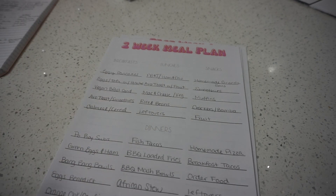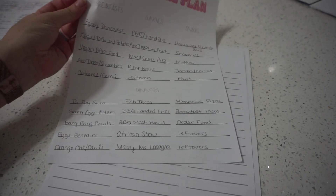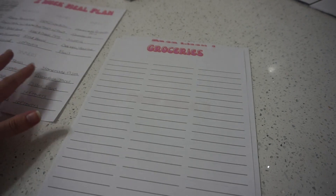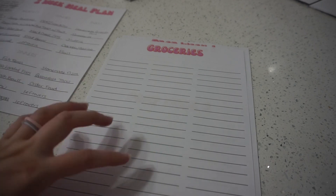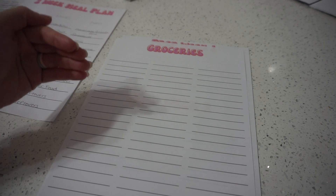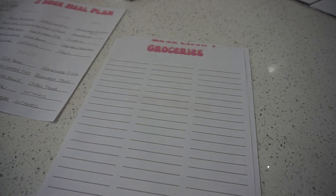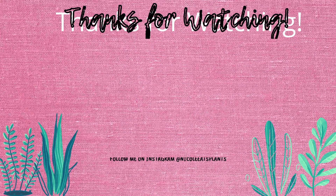That's pretty much the gist of how I do my meal planning. I feel like doing it this way helps me stay on track and use up all the food I bought, so I'm actually using things up rather than just collecting them. It helps me stay on my grocery budget and reduces food waste. I'll link the PDF for these down in the description box — let me know if there's anything you'd like to see. Thanks so much for watching, make sure to subscribe and hit that like button!